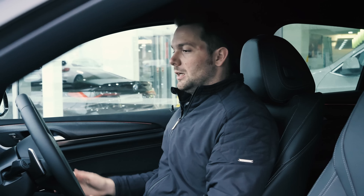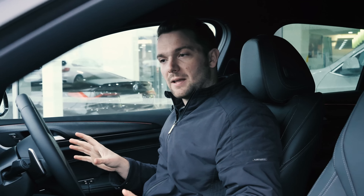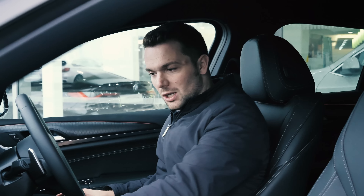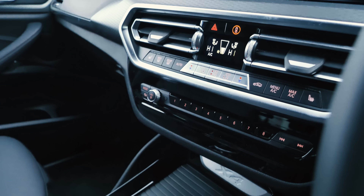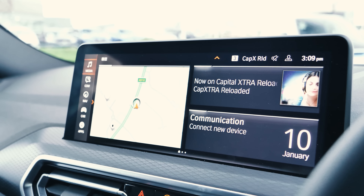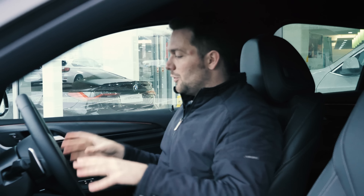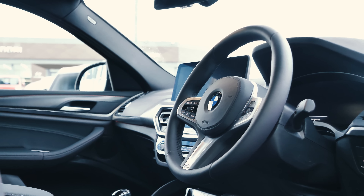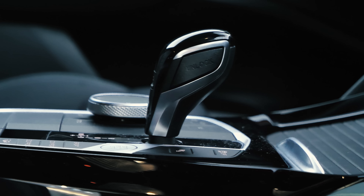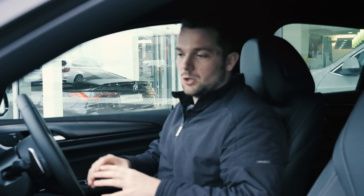Inside, the new X4 feels pretty much exactly the same as the previous one. Ergonomically, everything is exactly where you'd expect it to be. This interior is so easy to fathom — all the heated controls are physical buttons, not on the touchscreen, which I love. One difference is we've now got a 12.3-inch infotainment screen in the centre, which can run Apple CarPlay and Android Auto wirelessly. There's also a 12.3-inch digital driver's display which changes depending on driving mode. The quality and fit and finish of everything in here feels absolutely top drawer — an incredibly easy interior to learn and live with daily.